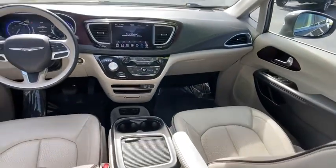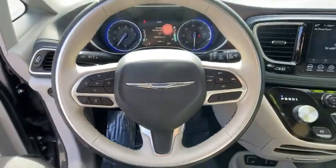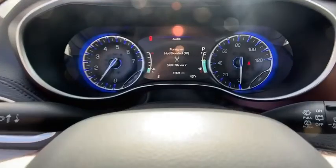power windows, security system, fog lights, trip computer, rear window defroster, heated front seat, electronic stability control, power moonroof.